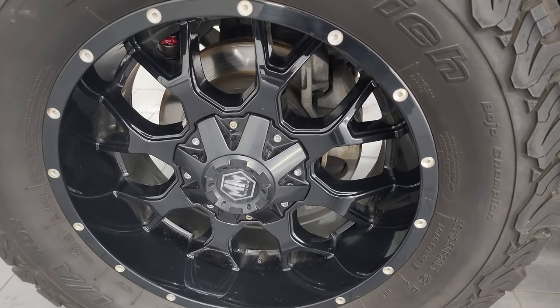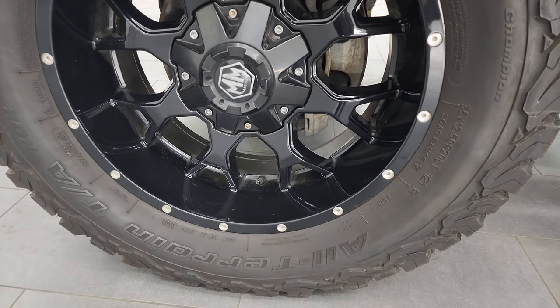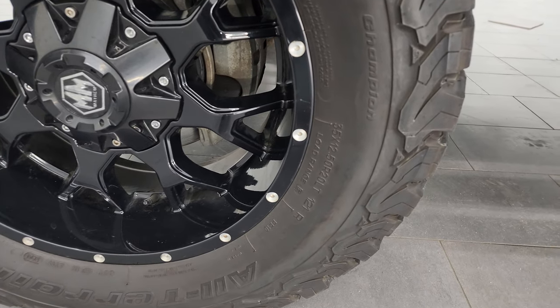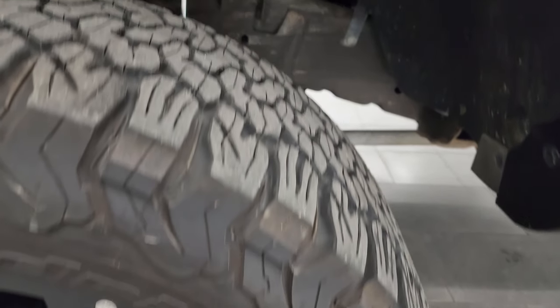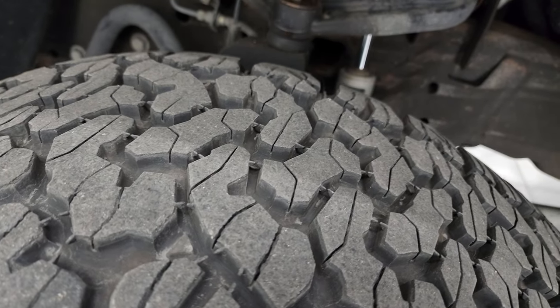This one comes with the 20-inch Mayhem Painted Black Alloy Wheels and it has some really nice BF Goodrich All-Terrain TA KO2 tires. These are 35 by 12 and a half R20 LTs. I would say they have about 70-75% of the tread left on them.